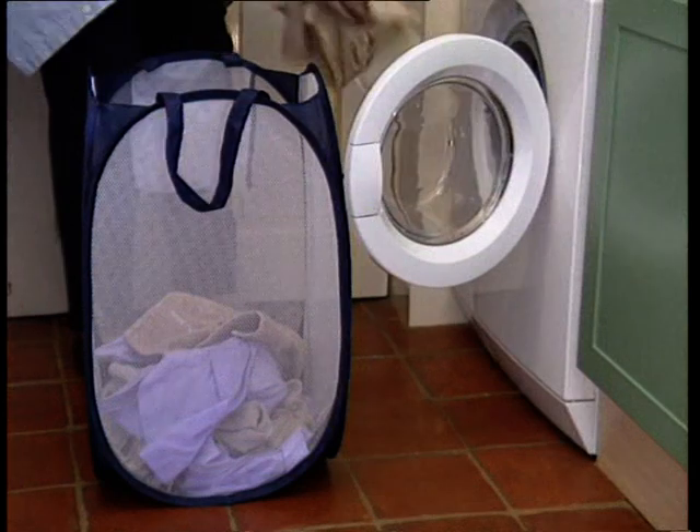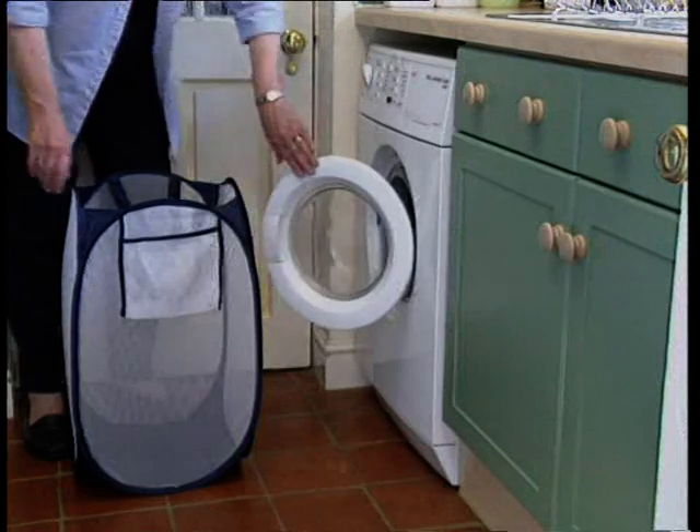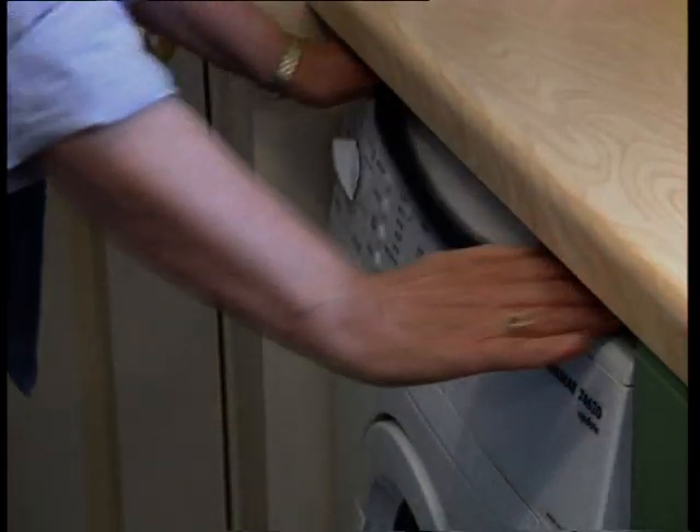Ready for use in seconds, and yet never in the way, it's lightweight and easy to carry, even when full. Once your appliance is loaded, it can be stowed safely away until the wash cycle is complete.